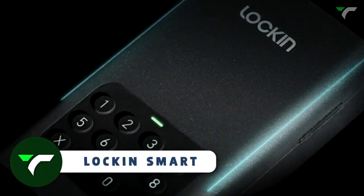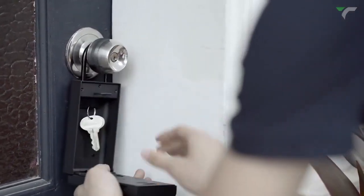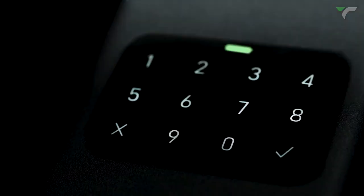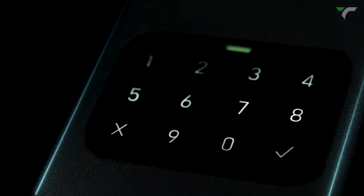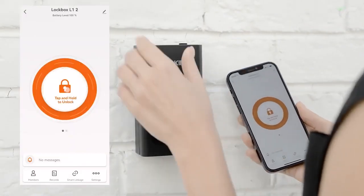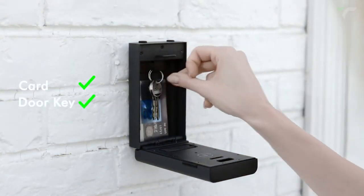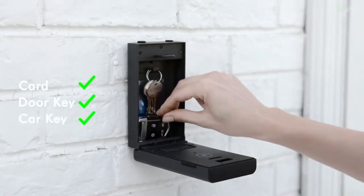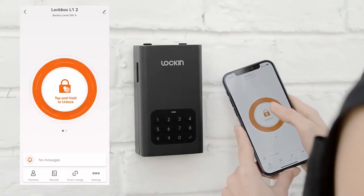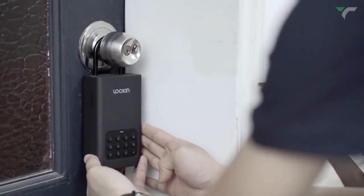Lock-in Smart — here's the ultimate solution for your smart and secure living. This is a smart safe called Lock-in Smart. The manufacturer claimed they have tested this safe 10,000 times by hitting it with a hammer and it still works very well. With the Lock-in Smart safe, you can securely store items such as credit cards, door keys, car keys, and other valuables you prefer not to leave on your entryway table. Unlocking the safe is a breeze via the companion app or by manually entering a code.